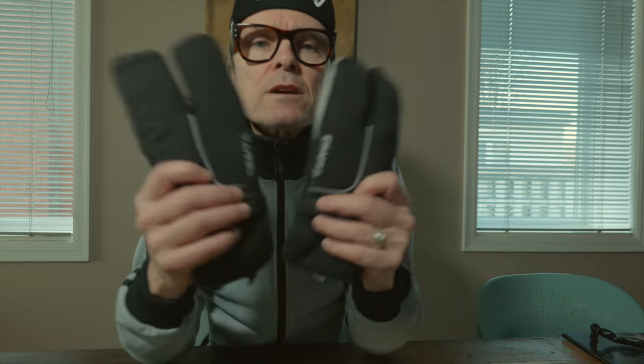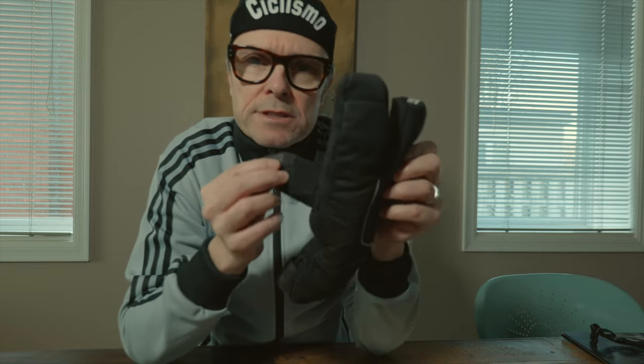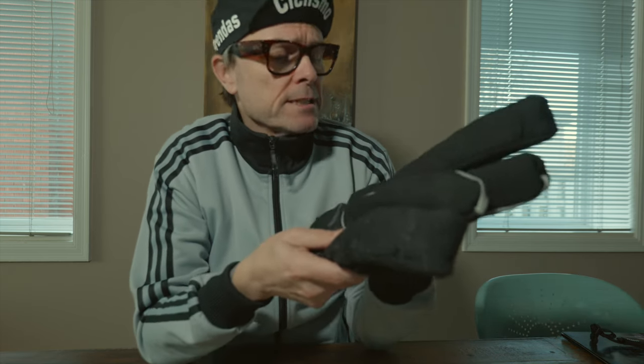Item number two, and again this one really pertains to winter riding as well. These Craft winter mitts — these are their lobster mitts because of the design. Two fingers in here, two in here, one in here. They are very comfy and they have some shielding on the front that is windproof and water resistant. When it gets below zero, maybe five degrees, I'll pull these out and they keep the hands nice and toasty. I'm a big fan of Craft winter mitts. I have two pairs — these lobster ones and just regular finger gloves. So happy I bought these.